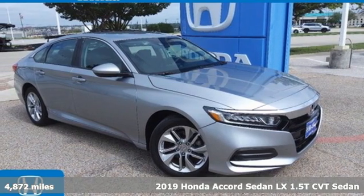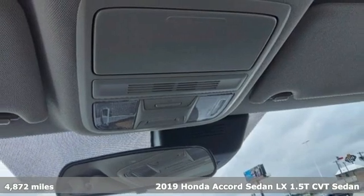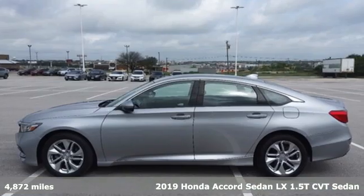Here's a certified 2019 Honda Accord sedan. Honda made no compromises with this luxurious and practical Accord.